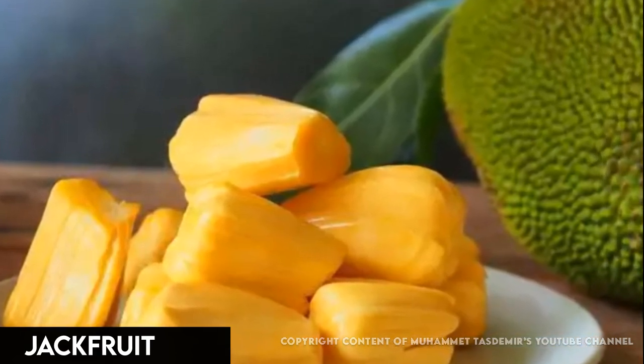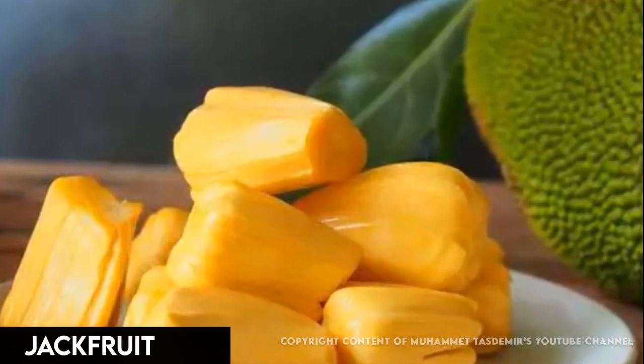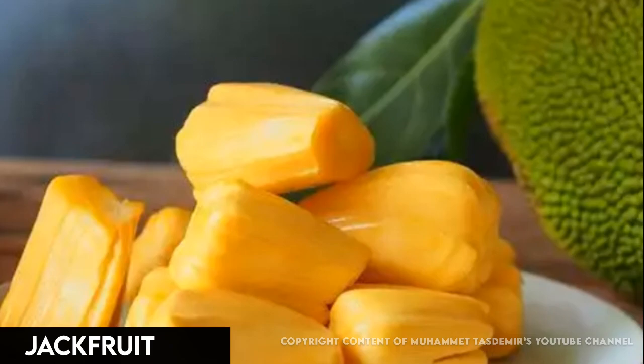It's rich in vitamin C, B vitamins, and potassium. Some health food stores carry ready-to-prepare jackfruit in cans or pouches.